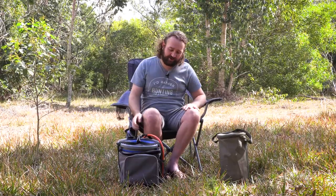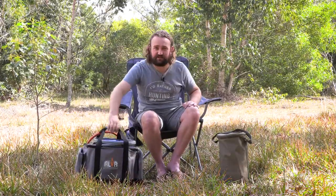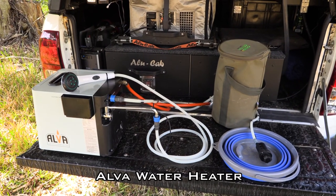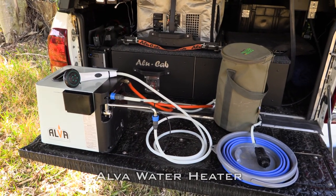Eventually I came across this, which is a gas water heater made by a company called Elva, and it really just ticks all the boxes. Let's talk about this and I'll tell you how it works.